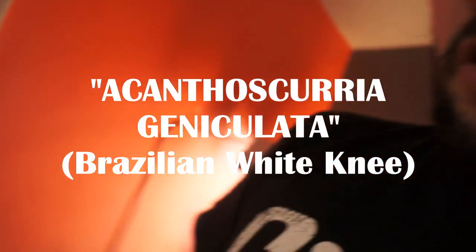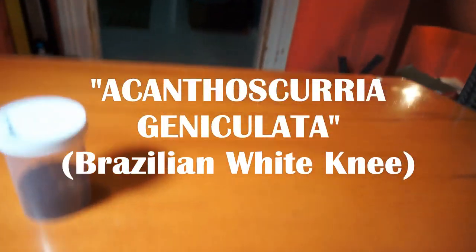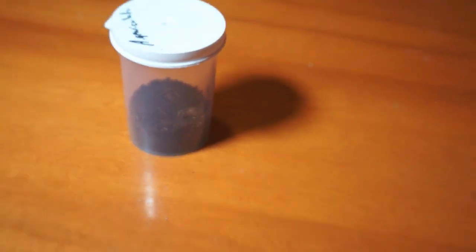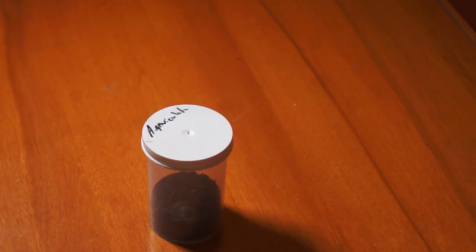My new addition - I know she's a bit small, but I'm going to give her a bigger home because I think she just deserves it. We've got here an Acanthoscurria geniculata - can you guess what that is? That is a Brazilian white knee tarantula in layman's terms. We're going to give her a new home today. We're going to be giving her or him a new enclosure.